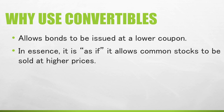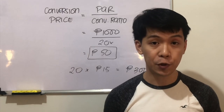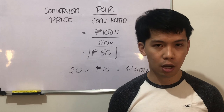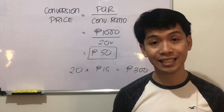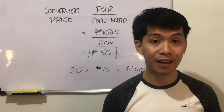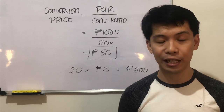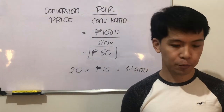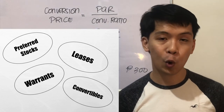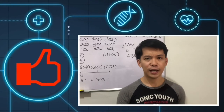Second, in essence, convertibles allow common stocks to be sold at higher prices. This typically happens when common stocks are undervalued — the company can alternatively issue a convertible bond or preferred stock with a high conversion price, so when the market realizes the full value of the stock, investors convert, and shares are effectively issued at the intended higher price. These are the types of hybrid financing: preferred stocks, leases, warrants, and convertibles. That concludes our discussion on this topic. Like, share, and subscribe!